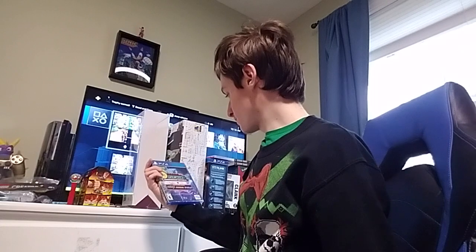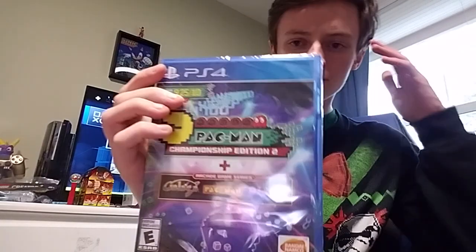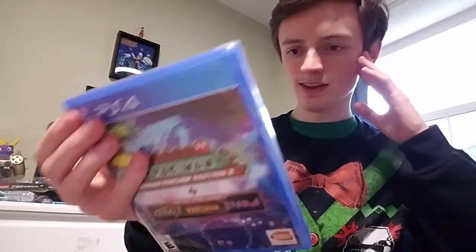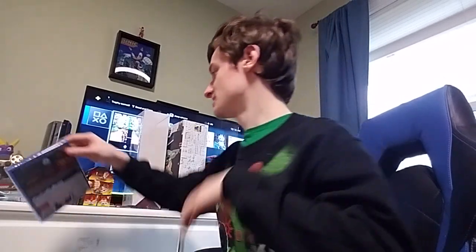I got Pac-Man Championship Edition 2, which has Galaga, Pac-Man, and Dig Dug. I think it's just those three games, and I think they all have separate Platinum trophies, so I might go for those.